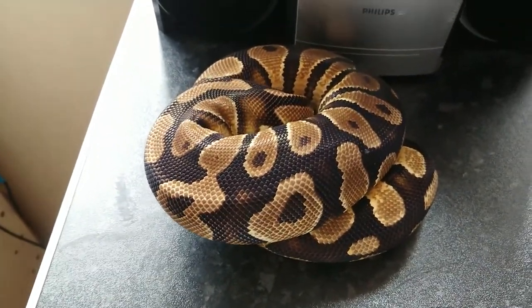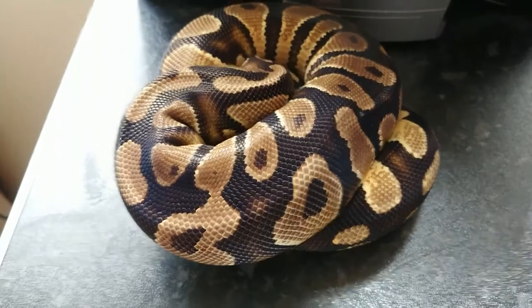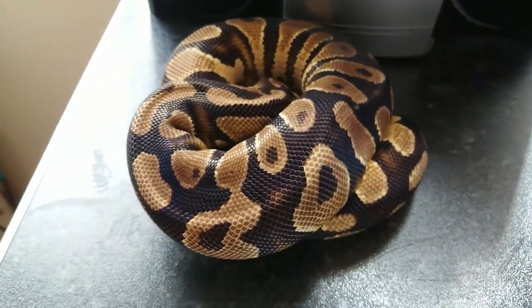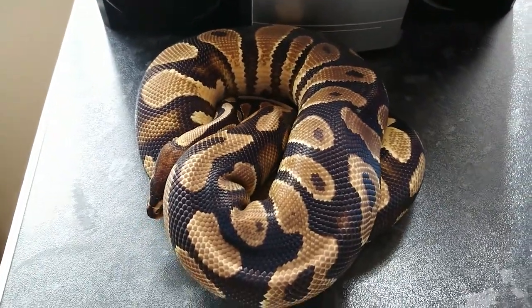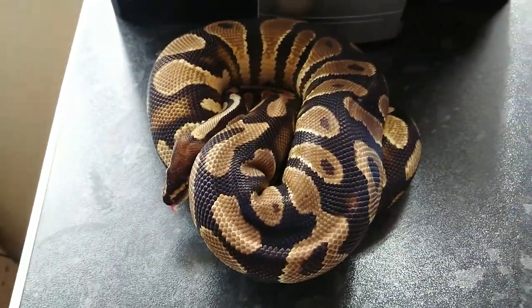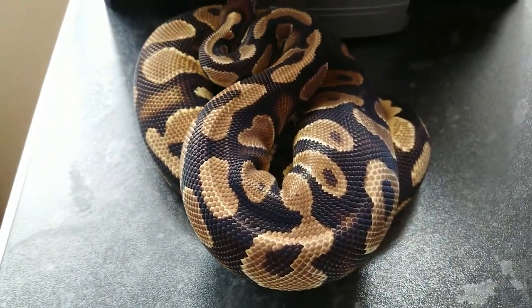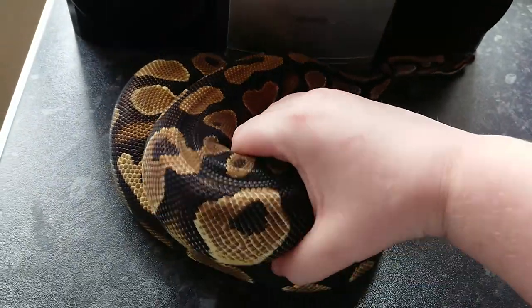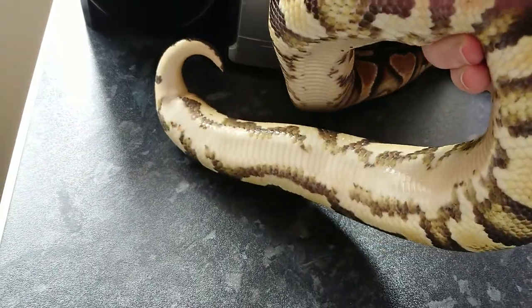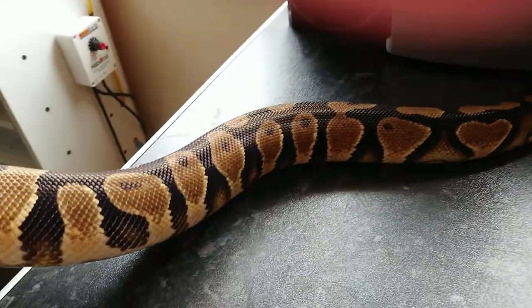This lady here is our Orange Dream Yellow Belly female. We don't really show her off a lot these days, no idea why because she's gorgeous. She weighs about 1,400 grams — not this season but next season. We've got a corker of a pairing that she's going to be going to, we're not going to let on at the moment — but watch this space, guys. Hopefully we'll have some nice combos from her. Look at that blushing up her sides — beautiful lady.